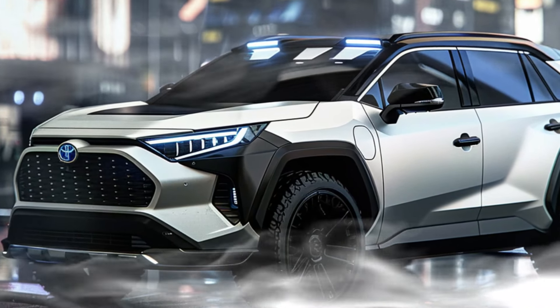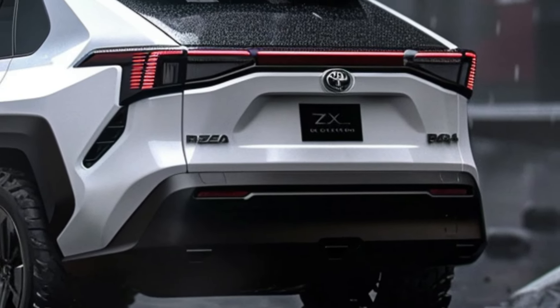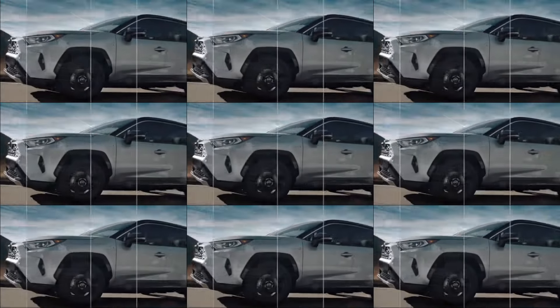Welcome back car enthusiasts. Today we're diving into the much-anticipated 2025 Toyota RAV4 hybrid. What can we expect from this next-gen SUV? Stick around to find out everything we know so far.